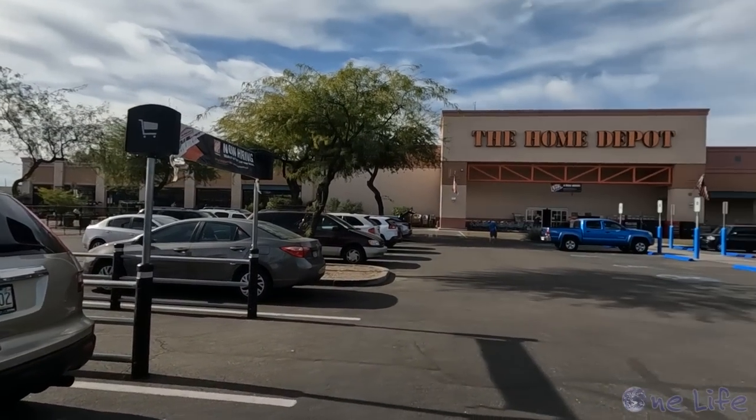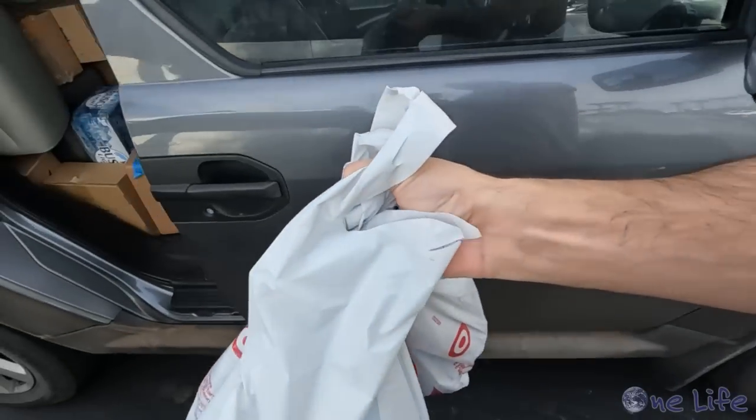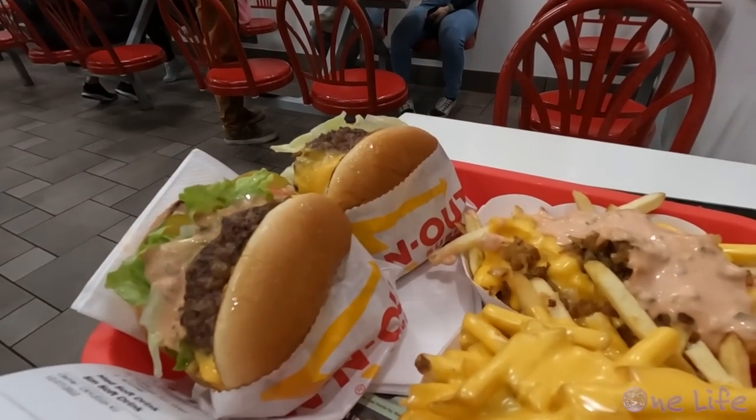We're here in Scottsdale and we're going to do a little consumerism before heading back to One Life tomorrow — Home Depot to pick up all the last-minute things we need. Then we're meeting our friend John because he has been storing a bunch of boat stuff for us. Now we're headed over to John's house to pick up more items for One Life, and we don't really know where they're going to fit. Hopefully we can make enough room, otherwise we're going to have to make another trip.